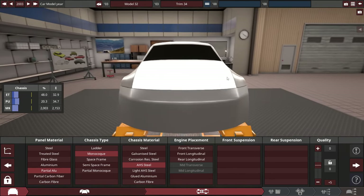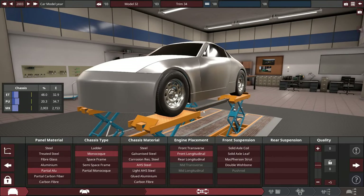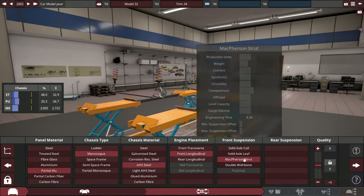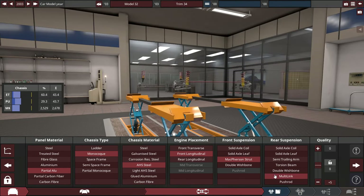And of course, it'll be a front longitudinal with the front suspension. Keep it consistent with the Mark IV — a MacPherson Strut front suspension with a multi-link in the rear end.